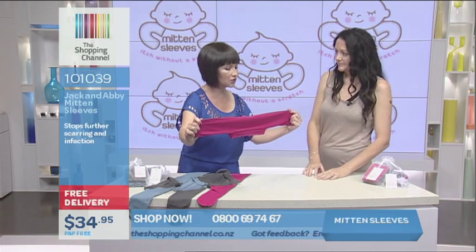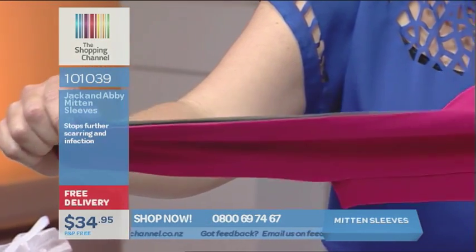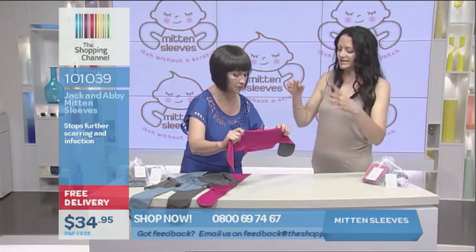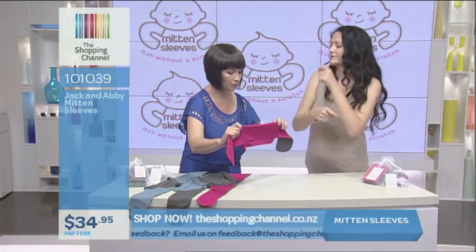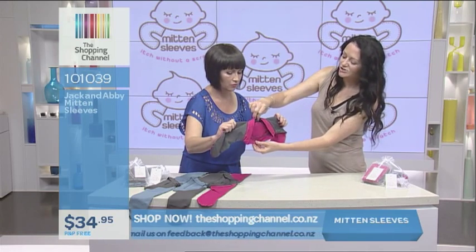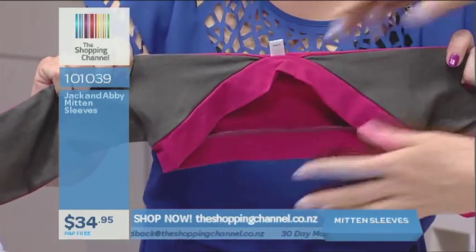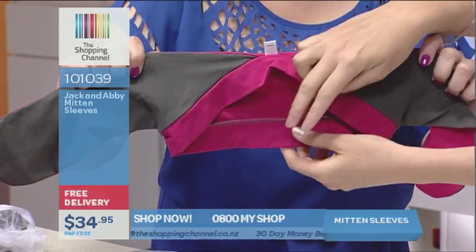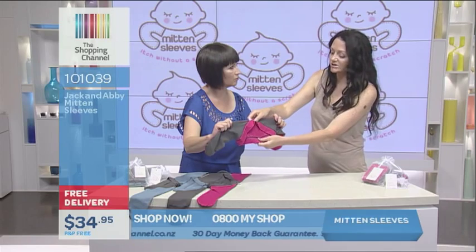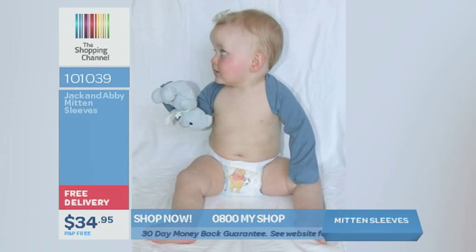Obviously this is going to be going on what could be very irritated skin. You've got a wide band that goes right around the neck and across the back, so it will stay nice and flat — no bunching up, no riding up. Once you put them on your child, that's it — no fuss. They'd have to be a Houdini to get out.